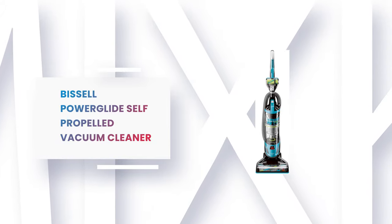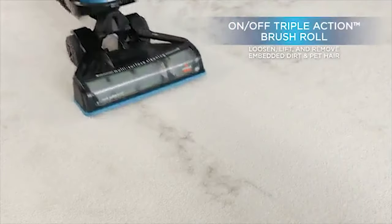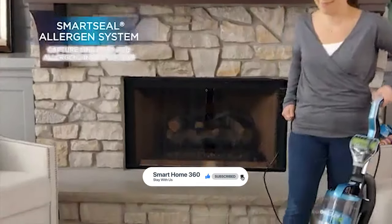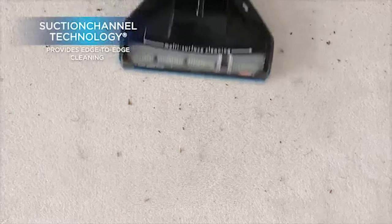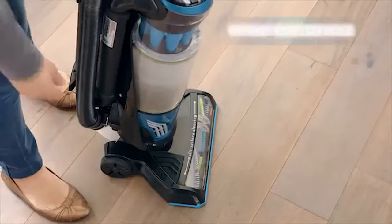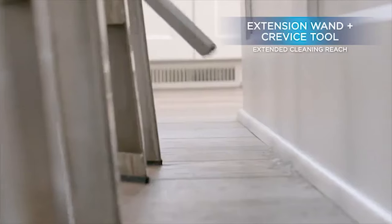Number 7: Bissell PowerGlide Self-Propelled Vacuum Cleaner. This versatile vacuum is ideal for cleaning many surfaces in your house, especially for homes with pets. Its on/off triple-action brush roll has two bristle types for versatile cleaning performance, and it comes with suction channel technology and no loss of suction. The smart seal allergen system helps capture dust and allergens inside the vacuum so they don't escape back into the air. With 9x Multi-Cyclonic technology, dirt particles are prevented from escaping back to the post-motor filter, helping to extend the life of your filter and vacuum.